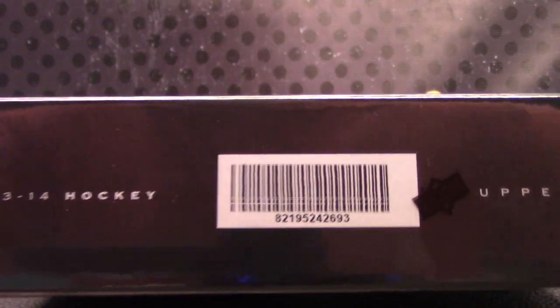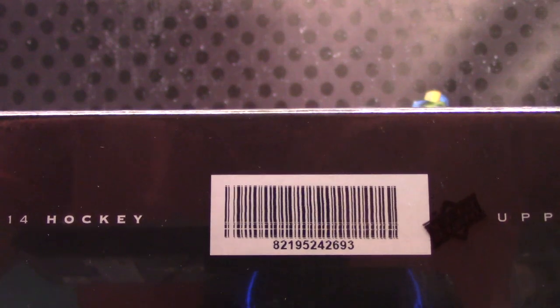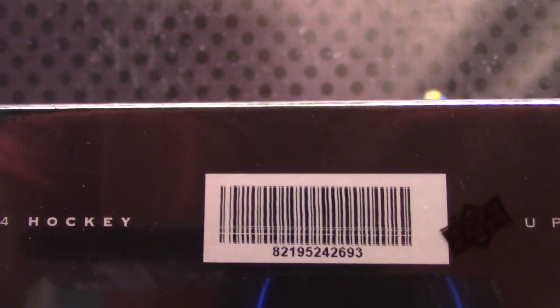All right, Jason, I'm going to start the day — 12:20. What box number is this? It should be the last one from the case yesterday. What's up, George? 93.